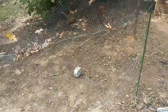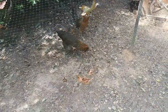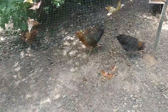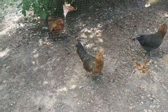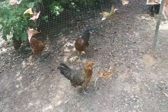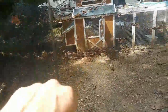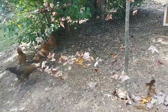Just look at these Easter Eggers — oh, they're so pretty. Look at those faces. They have little tiny combs. They are just absolutely beautiful. But one of them, or others of them, keep flying out. I fixed the top of this so that they can't get out, but it's not done very well, so I don't know.